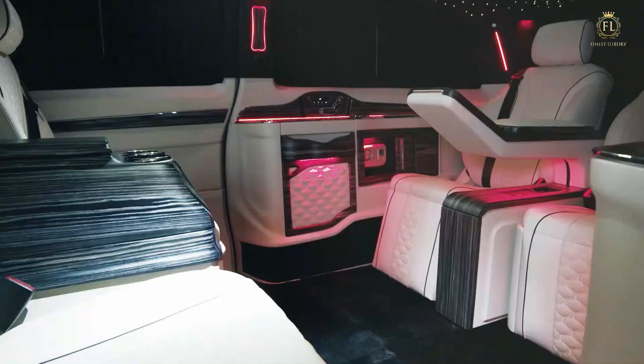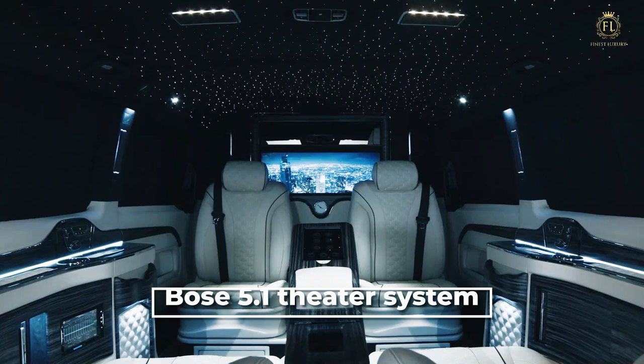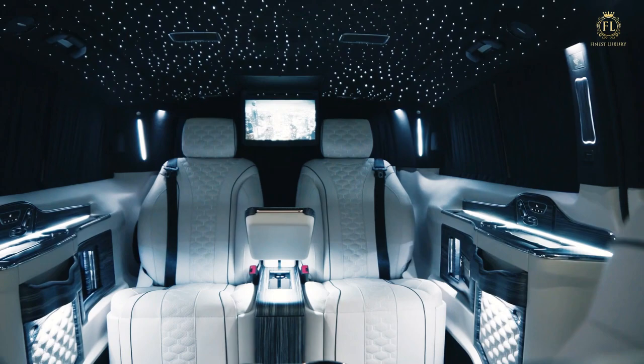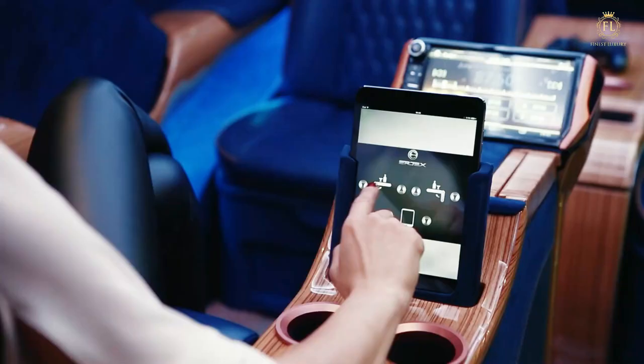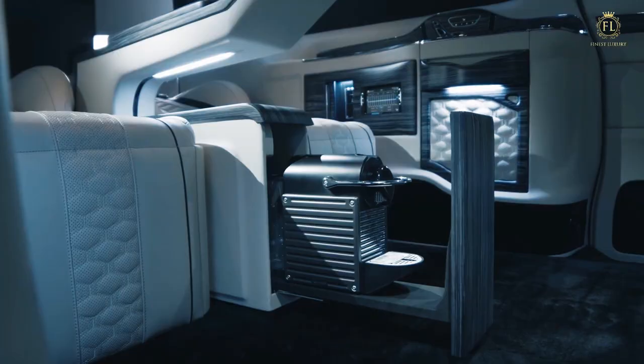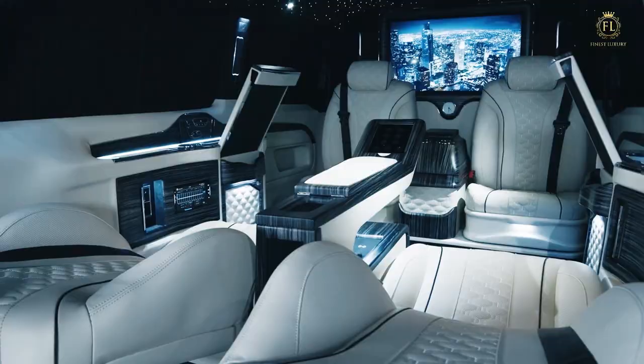Additionally, there are foot rests, seat heating, and a massage feature. The inside has a Bose 5.1 theater system and a 32-inch LED TV with the most recent PlayStation. Both the voice control system and the iPad mini remote control may be used to control the car's components. This product variation is a well-conceived technical masterpiece of handcrafted beauty with additional features like electrically retractable tables, inductive charging stations, and numerous power ports.